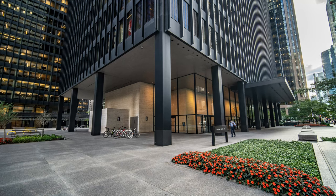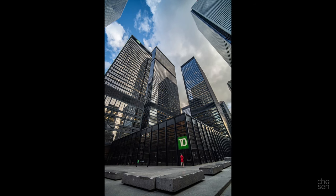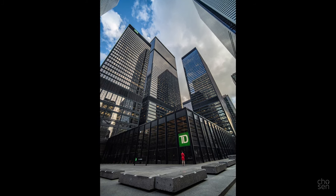Toronto Dominion Centre, which my dad worked on as a carpenter. It was also the office complex from American Psycho. And with some luck, this office worker stopped to look at her appearance in the black glass. Just love this shot.